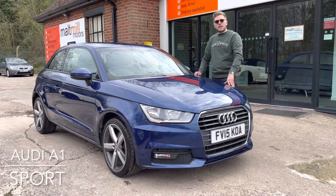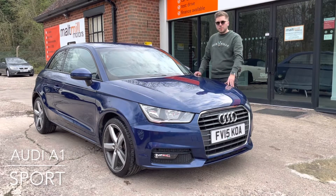Hello and welcome to Multmill Motors Plumtree. My name is Ake and today we'll talk you around our 15 plate Audi A1.